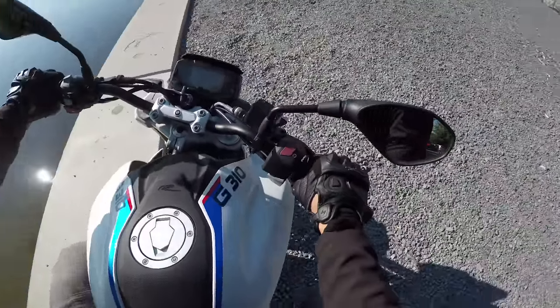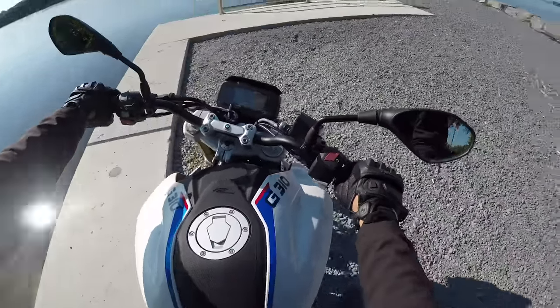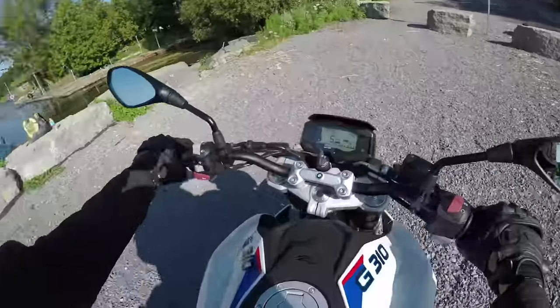Fortunately, this bike is very quiet near idle. It's only when you rev it up that it starts to sound loud and awful. It has this rattle in the exhaust. It sounds cheap.